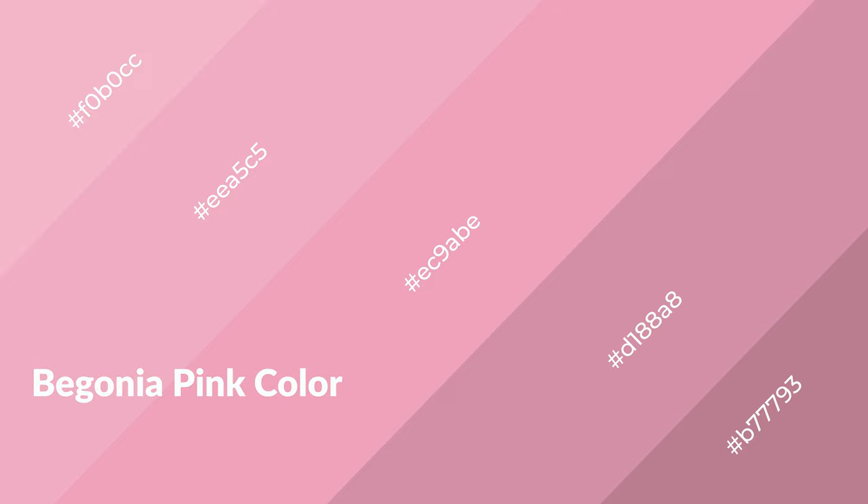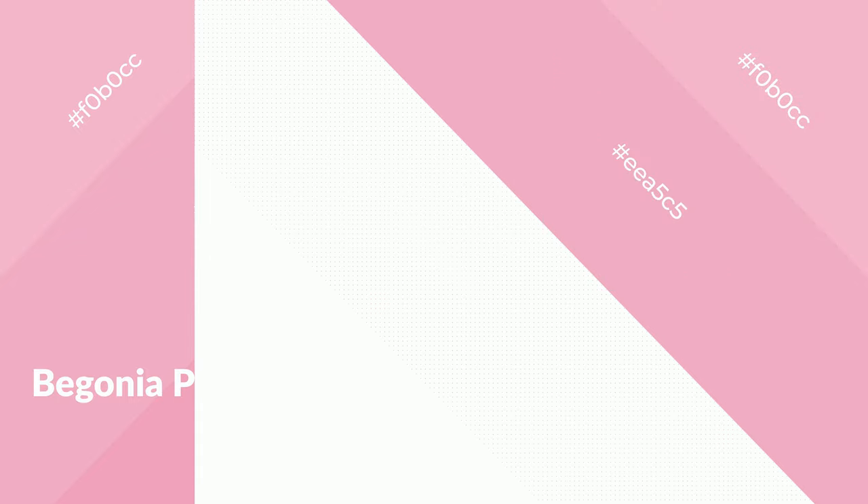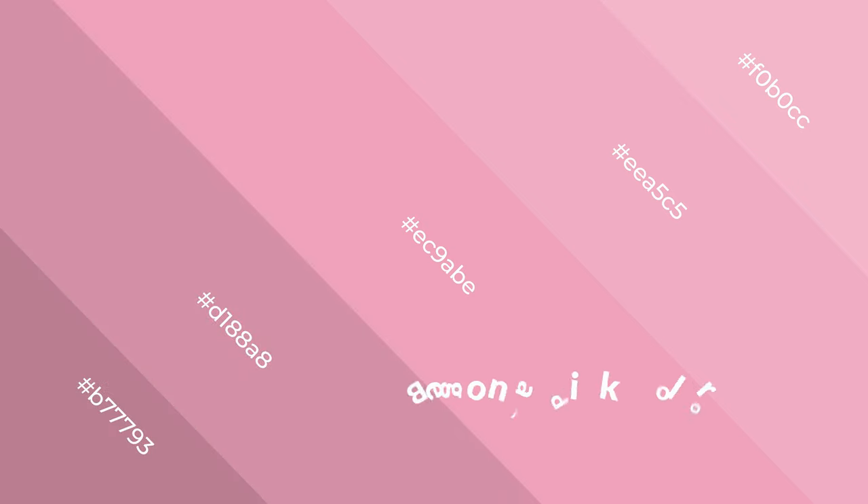Begonia pink is a warm color and it emits cozier and active emotions. Warm colors are symbols of warmth, fire, heat, and sunshine. It also evokes joy, passion, love, and even anger. You can see them used in restaurants and gyms.